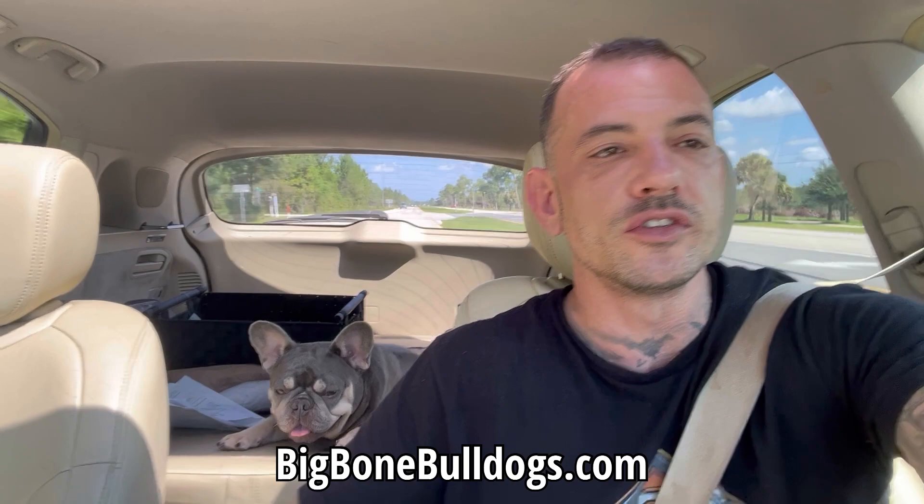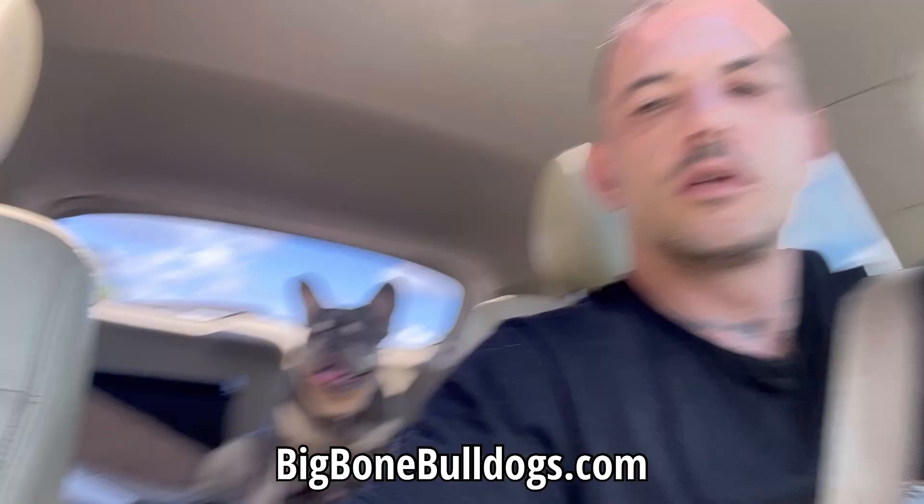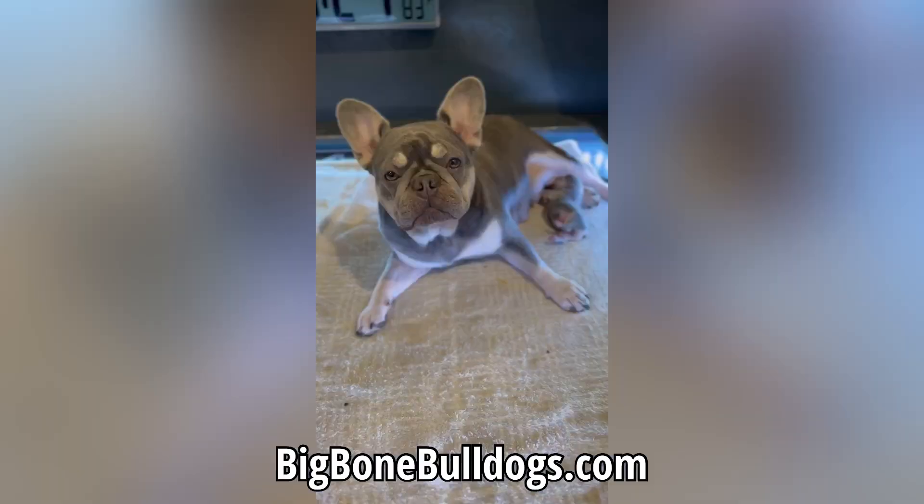This is my girl Malibu — this morning she had a singleton litter. Can I introduce myself? My name's David, I'm the bulldog breeder. I'm Big Bone Bulldogs, and my friends call me DB, and this is Malibu.